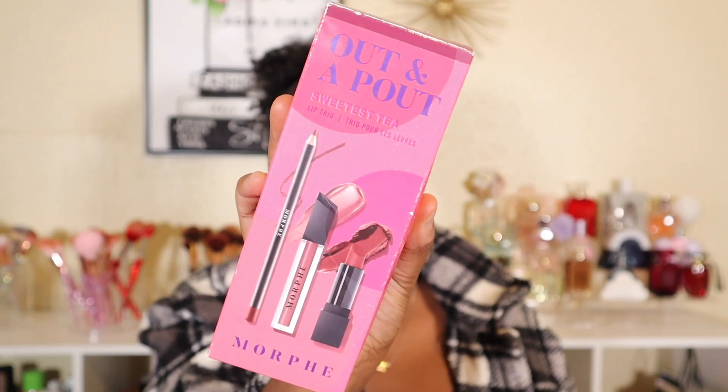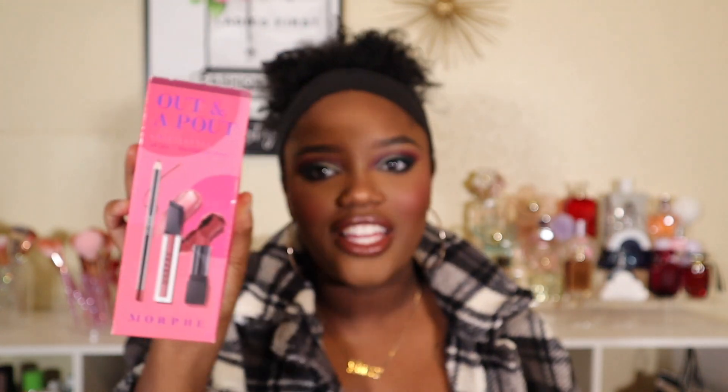So the first thing that I got from Ulta is the Out in a Pout lip set from the Sweetest Tea Collection. This is actually what I'm wearing on my lips today and it is so freaking pretty. I wasn't expecting to love this this much. The liner is not my favorite — I do wish that there was a dark liner in this set, like a dark brown liner, because the liner itself almost looks... it's not really giving. So I just wish that it was a little bit different.